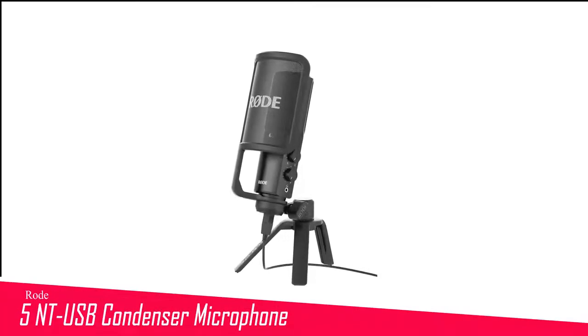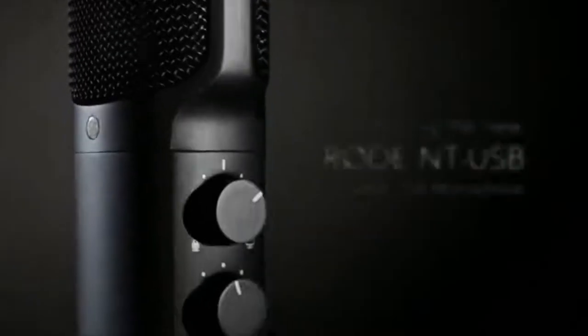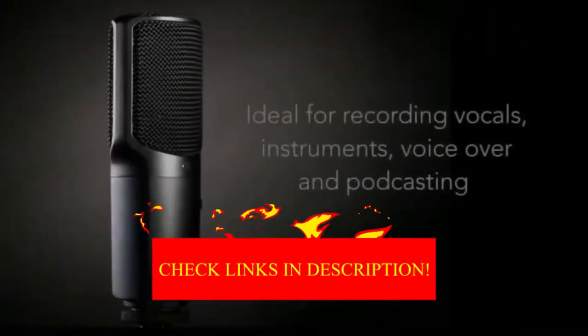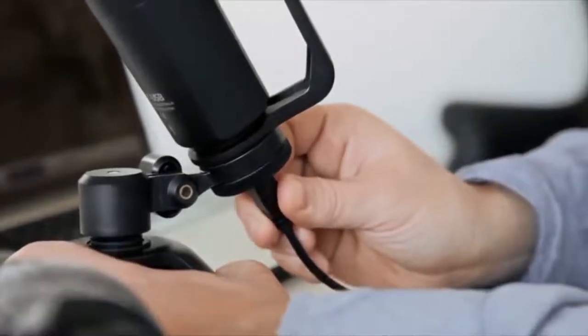Number 5 in my list is the Rode NT-USB Condenser Microphone. Australian brand Rode has genuine pedigree in the world of microphones. As a specialist USB desktop microphone, you're not likely to be taking it out in the field very often, but as a set-and-forget desktop option for podcasting, it's an ideal choice. Included in the pack is everything you need, including a 6-meter USB cable. For less demanding requirements, there's also the neat Rode NT-USB Mini, which boasts many of the same features in a smaller footprint.